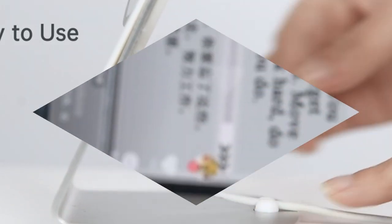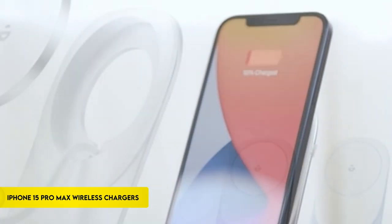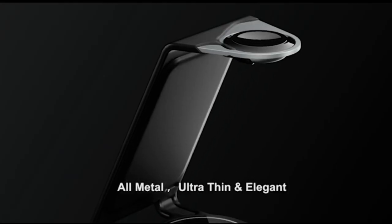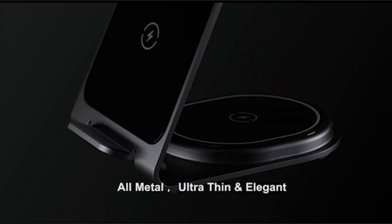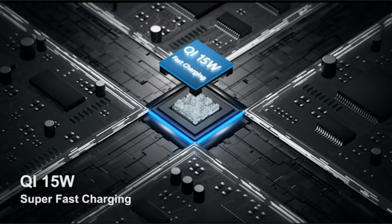If you are new to this channel, please consider subscribing and pressing the bell icon. With the iPhone 15 Pro Max, welcome to the charging of the future. In this video, we explore the top-notch wireless charging alternatives for your most recent Apple flagship as we go into the cutting-edge world of this technology.